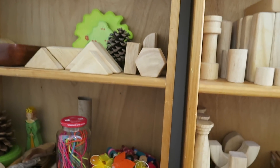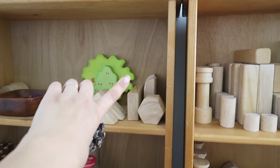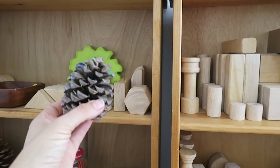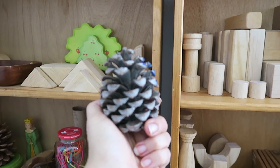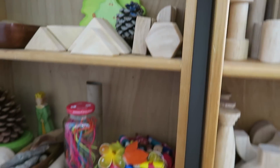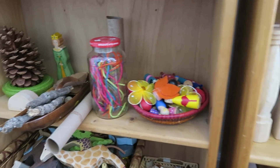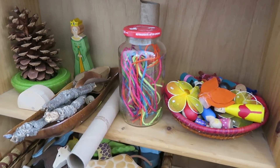One little tip: if you don't want to buy wooden trees, which can be on the pricier side, you could always use pine cones and have your kids paint them green — then they can be part of the play. It's a lot of fun! We also have our peg dolls that we made ourselves.